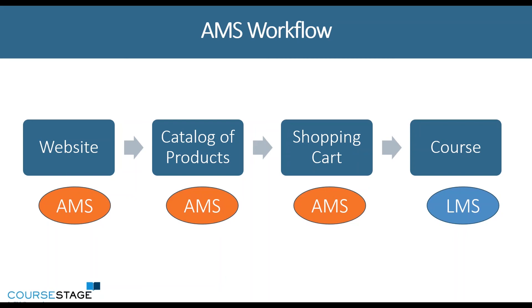And then you'll direct them to the learning management system to take that online course. In this example it's really nice because your AMS is the system of record for everything that you offer. You have a very seamless user experience, and your users can purchase both membership and courses in one place, which is a big benefit of this workflow.